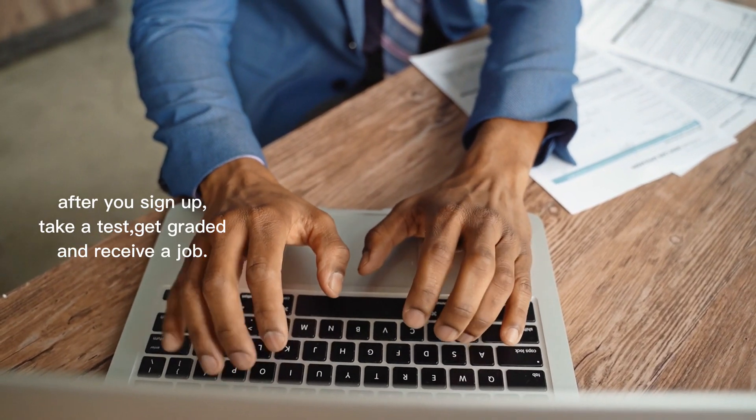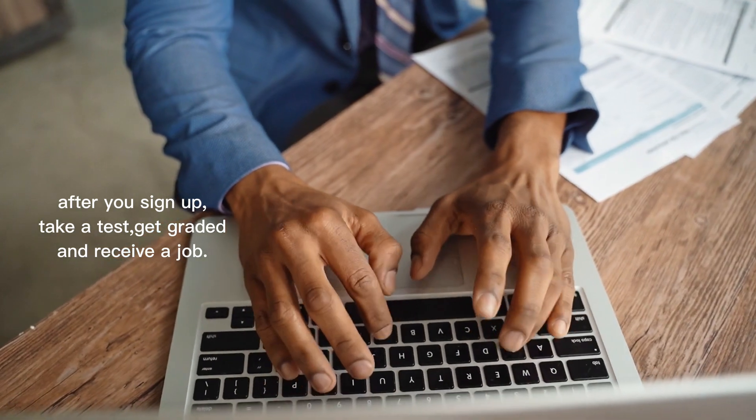After you sign up, take a test, get graded, and receive a job.